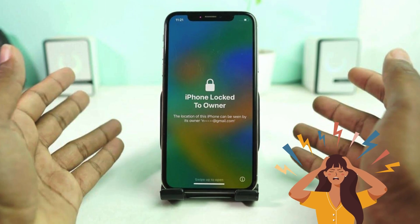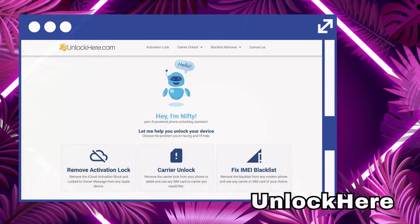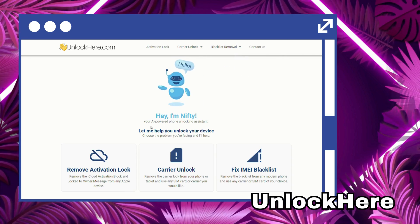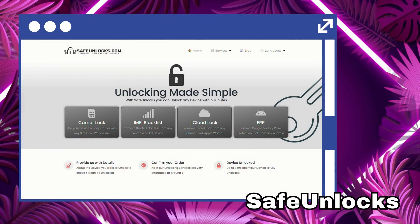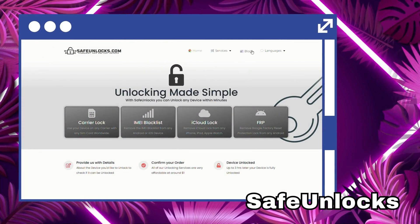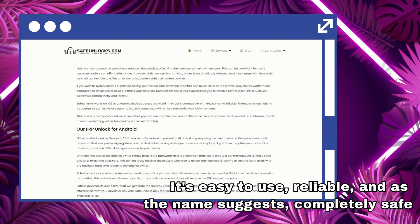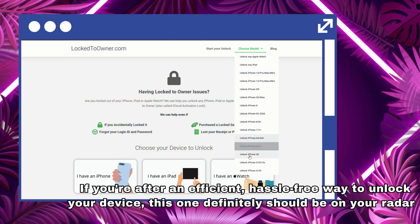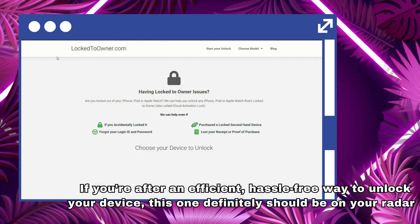Now, on to the meat of the matter. When it comes to getting rid of that pesky iPhone lock-to-owner message, you've got a few solid options. First up, we have Unlock Here's AI-powered unlocking web app. This thing works like a charm — the blend of sophisticated AI tech helps you navigate through the unlocking process without breaking a sweat. Next, let's talk about Safe Unlocks. Don't be fooled by the straightforward name; this app is a powerhouse in its own right. It's easy to use, reliable, and completely safe. Also, you can't look past Locked-to-Owner — if you're after an efficient, hassle-free way to unlock your device, this one definitely should be on your radar. It's like having a tech whiz buddy right in your pocket ready to help you out.